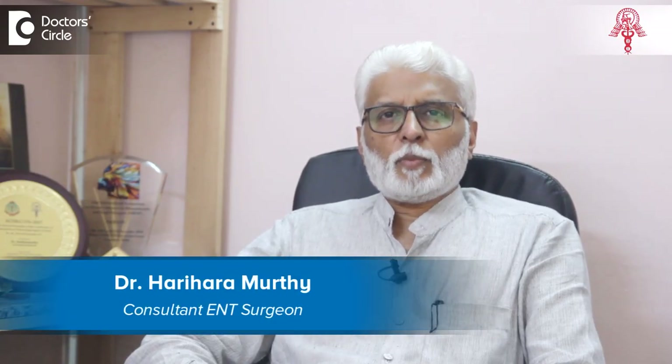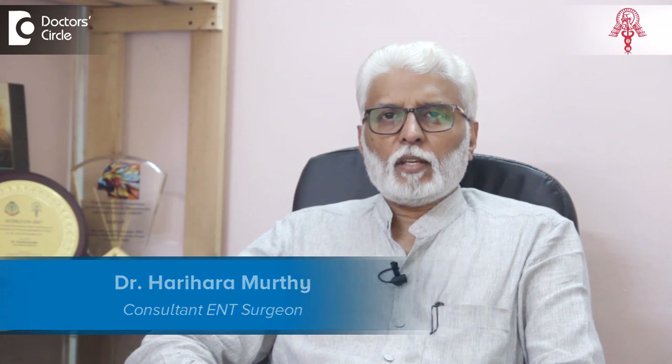My name is Dr. Harihar Murthy. I'm a practicing ENT specialist for about three decades in Bangalore.